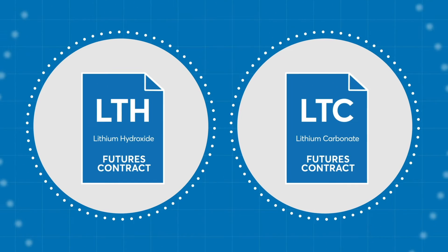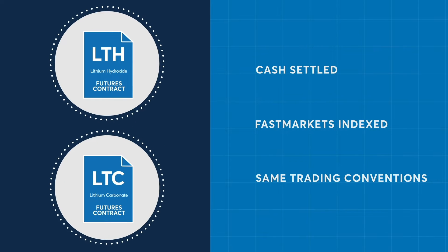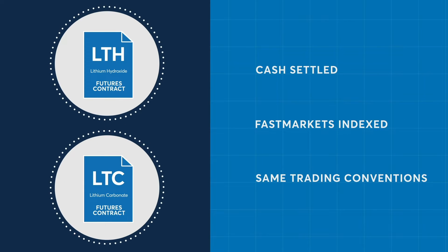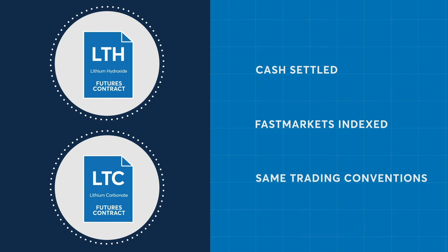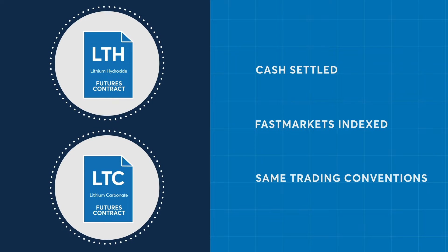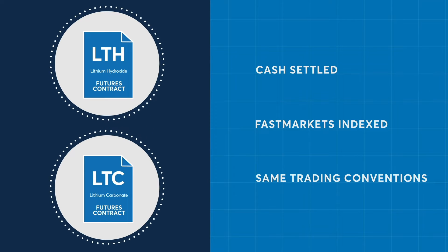CME Group offers trading in lithium carbonate and hydroxide futures. Both contracts are cash-settled, follow an industry reference price provided by FastMarkets, and follow the same trading conventions. They both have the same tick increment of one cent, denominations in dollars per kilogram, unit size of 1,000 kilograms, and expiry day.